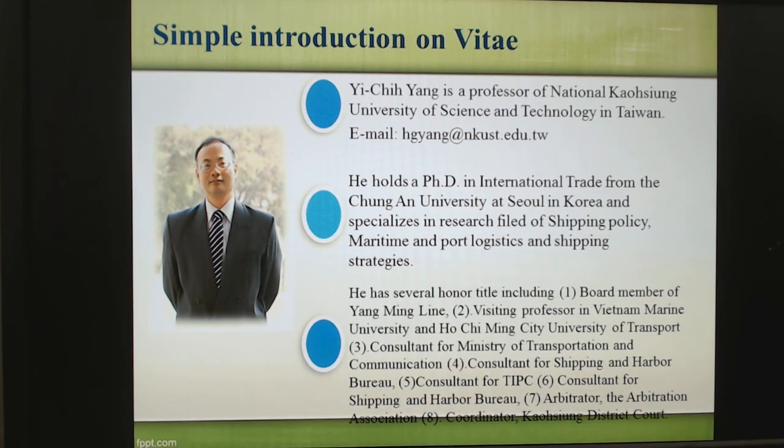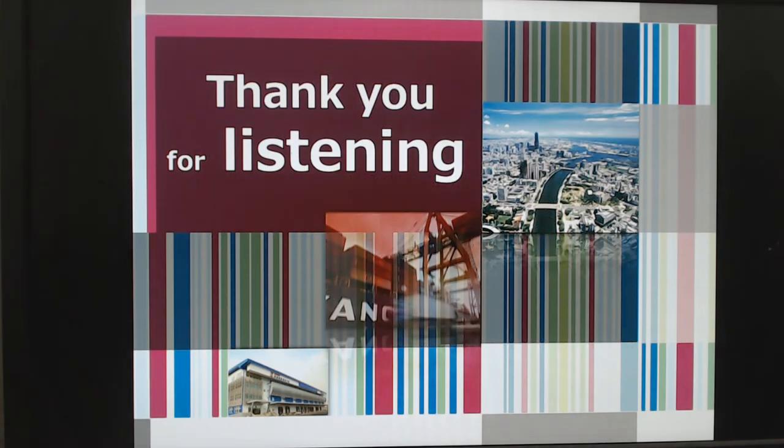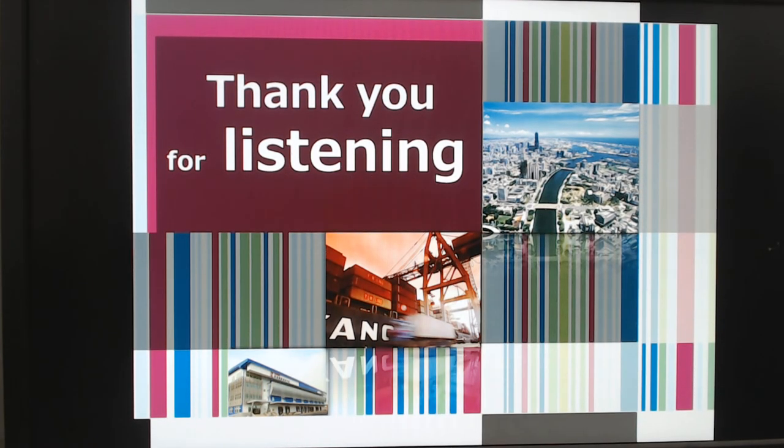This is my final slide. I'm Ichiyang, professor of National Gaoxiong University of Science and Technology in Taiwan. Do you have any ideas or comments on this presentation? Please send mail to me. I'll see you again soon. Thank you for listening. Bye-bye.